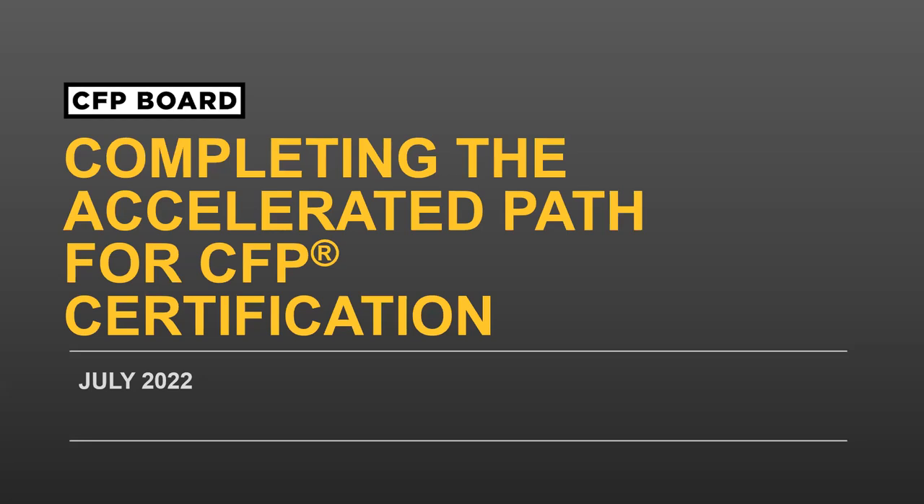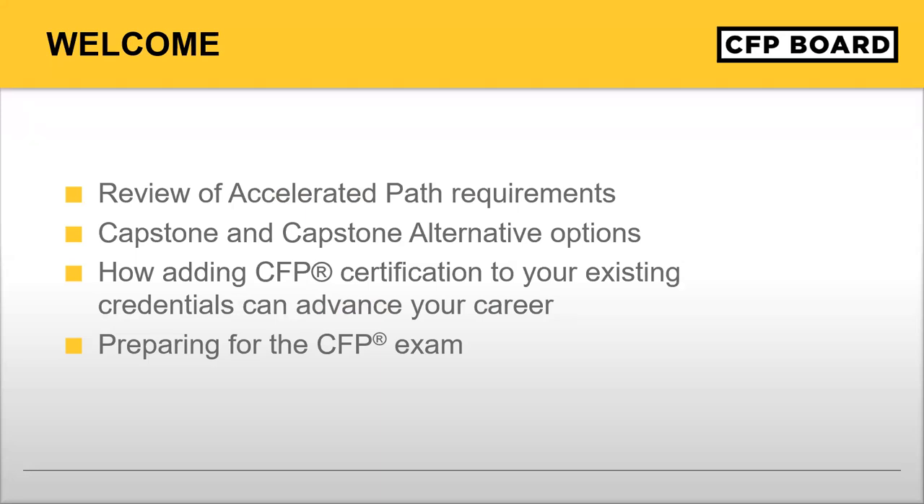Good afternoon and welcome to the Completing the Accelerated Path for CFP Certification webinar. Today we'll hear from John Loper, CFP professional and managing director of professional practice at CFP Board, to discuss the requirements for the Accelerated Path. We'll also hear from Ona Bolton, CFP professional and CPA, and Mike Golosovker, CFP professional and attorney, about their path to certification. If you have questions throughout the webinar, please post them in the Q&A and we will get to as many as we can at the end.